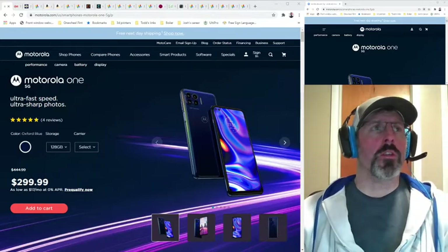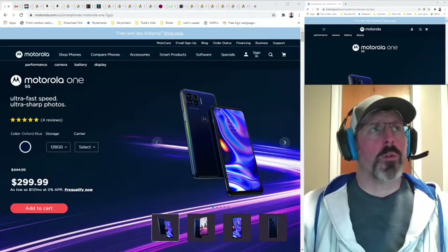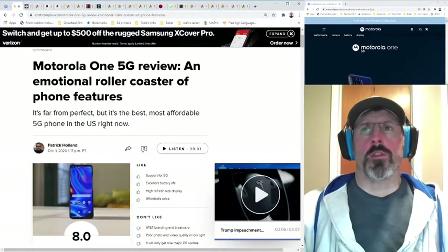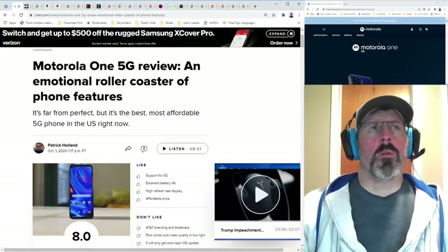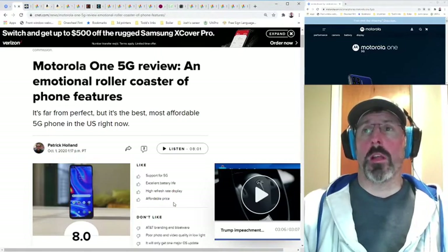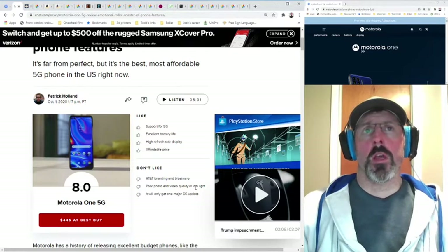One of the things to keep in mind with this phone is that it was released in August of 2020, and at basically $450, everybody who reviewed it was reviewing it in lieu of its price and the competition at that price. For example, CNET says it's far from perfect but it's the best, most affordable 5G phone in the US right now. But I wonder what they would have said if this phone had been $300 instead of $450. They note poor photo and video quality in low light, which is probably true compared to phones from Google, Apple, Samsung, and others in its price category — but how would it do against other $300 phones?